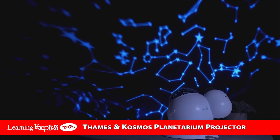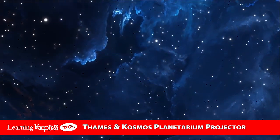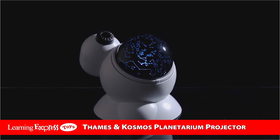Just turn out the lights, gaze into outer space, and explore the wonders of our vast universe. The Thames & Cosmos Planetarium Projector — an essential STEM tool for kids ages 8 and up.